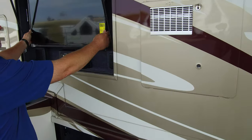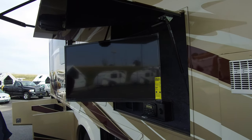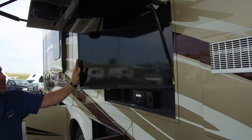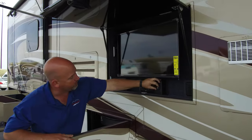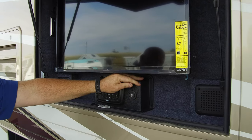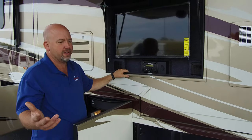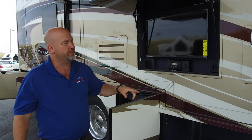We have a Vizio TV on a swing arm out here and an outdoor radio that's Bluetooth capable as well. So you can sit out here and watch TV. You even have a USB port out here — great for charging your phone while you're sitting in your favorite chair, having your favorite beverage. Beautiful.